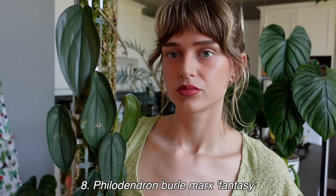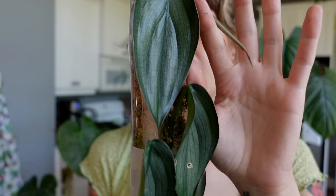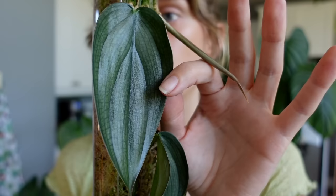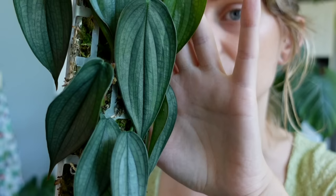Next we have my philodendron burle marx fantasy, which is a really unique climbing philodendron that I honestly don't see very often. It's really unique looking and can be a little bit tricky to grow, which is maybe why it's not as popular. But I think this plant is so cool — I love the kind of pattern and sheen to the leaves, it's so beautiful, a kind of bluey-green, almost silvery color. It has a very unique leaf compared to all my other philodendron. I've been growing this for years and only recently have had some success, which is why it's now in my top 10.